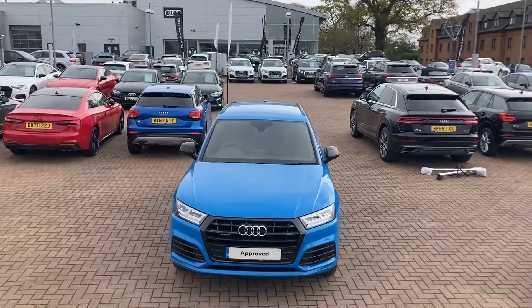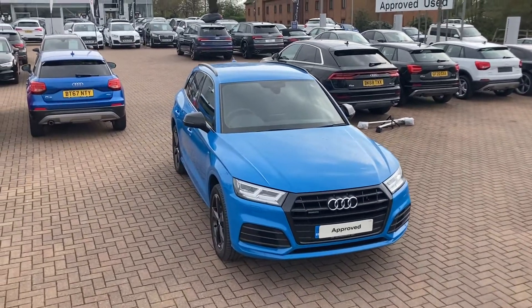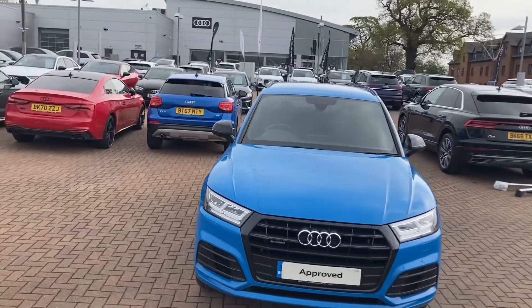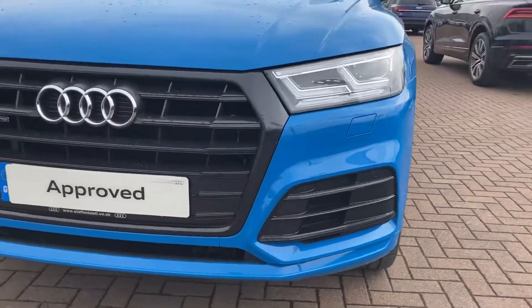Hi, this is Adam from Stafford Audi, and this is a gorgeous Audi Q5 Black Edition 40TDI which we currently have in stock. It's automatic, it's diesel, it's done just under 11,300 miles, and it comes in the gorgeous turbo blue.